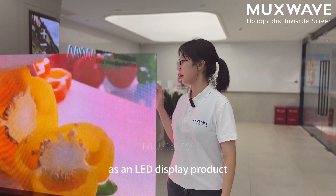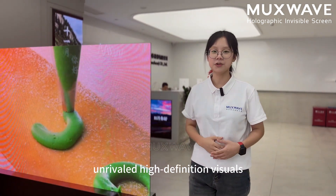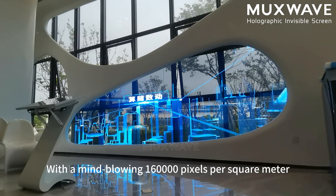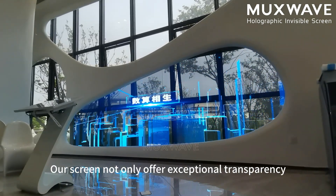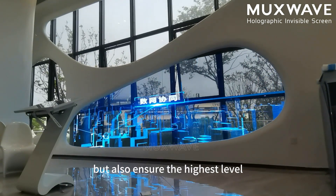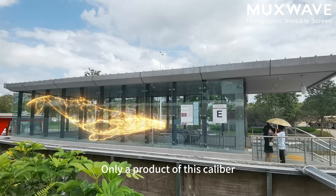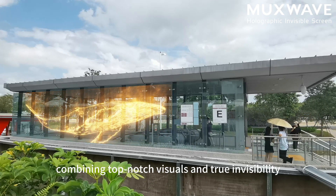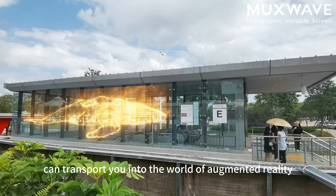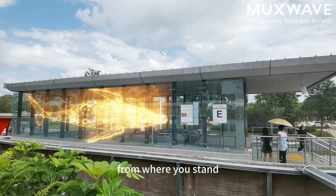However, as an AODC product, our ultimate goal is to deliver high-definition visuals. With a mind-blowing 116,000 pixels per square meter, our screen not only offers exceptional transparency but also ensures the highest level of image clarity and detail. Only a product of this caliber, combining top-notch visuals and true invisibility, can transfer you into the world of augmented reality, allowing you to explore the world virtually right from where you stand.